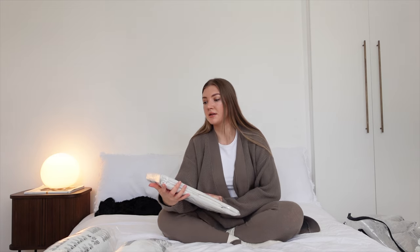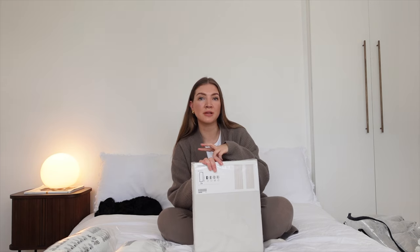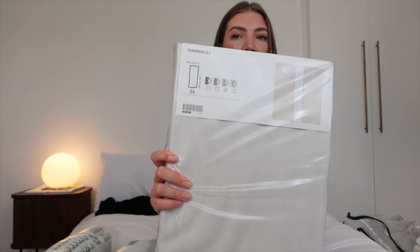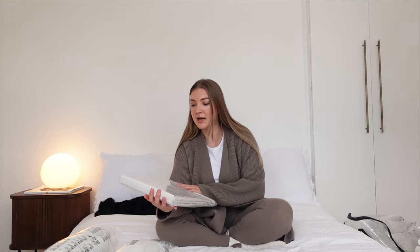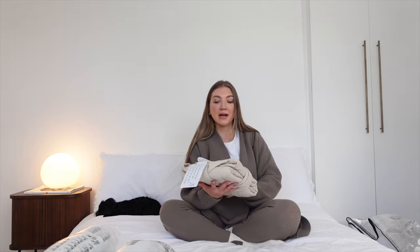I also bought some new curtains — I think they're called the Hanalil. At present I have white curtains up which I like, but they're going to go in another room. Because I wanted my room to feel a little cosier and bring in some different colors and textures, I thought these curtains would go really nicely. They're still very subtle — a similar beigey-taupe color to the bedding but much lighter, and I think they'll look really nice against my white walls.